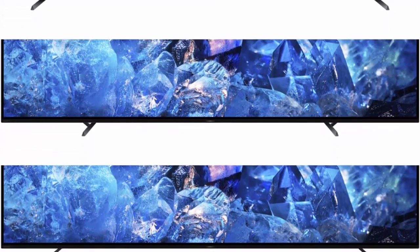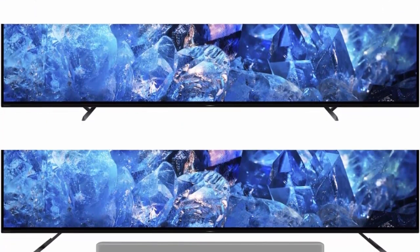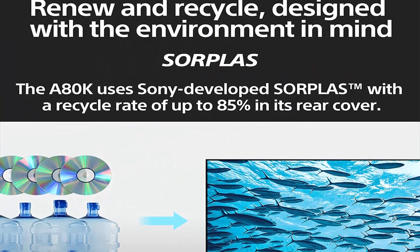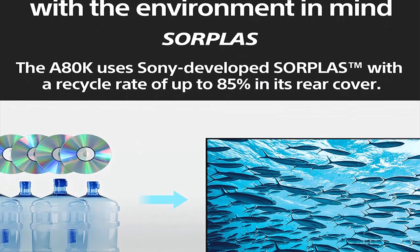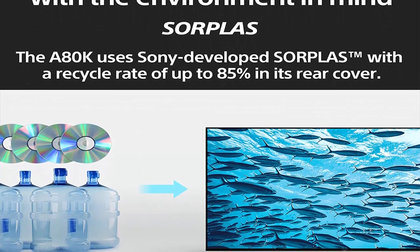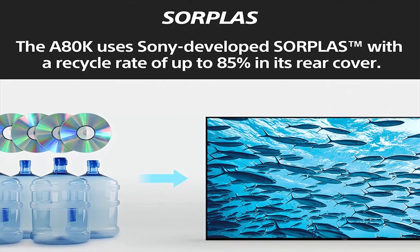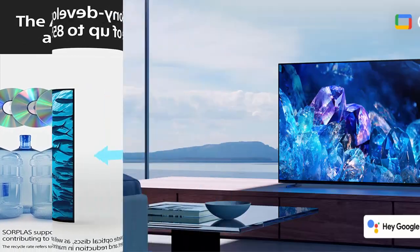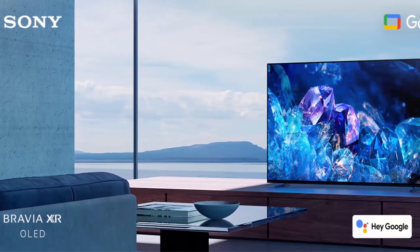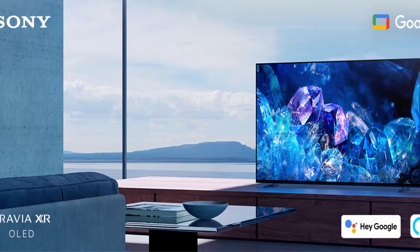Model name: XR65A80K. Display technology: OLED. Special features include exclusive features for the PlayStation 5, Google TV with Google Assistant, Movies included with BRAVIA Core (5 credits/12 months), Acoustic Surface Audio Plus, XR OLED Contrast Pro, XR Triluminos Pro, Multi Position Stand, and BRAVIA CAM Compatible.